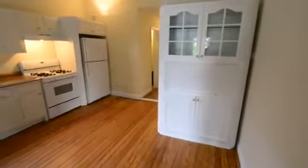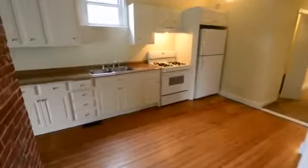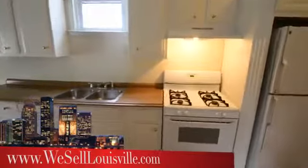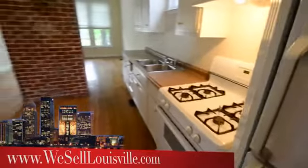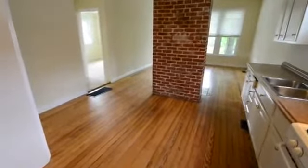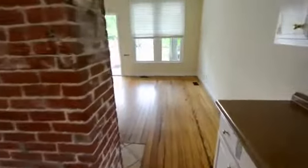This eat-in kitchen has been updated. By the way, that touch to the right will stay at the buyer's request. Notice gas cooking in this house, and take a look at how that center stack fireplace works as the perfect break between the eat-in kitchen and the large living room.